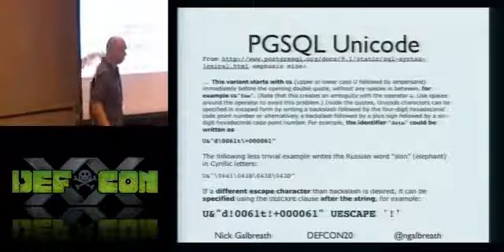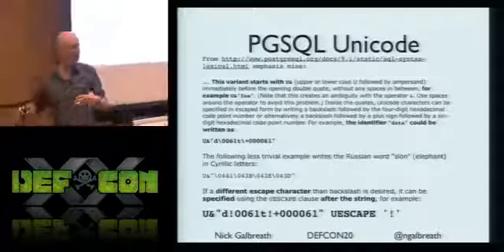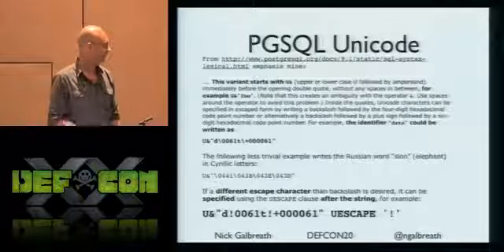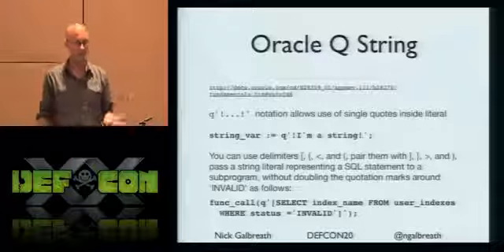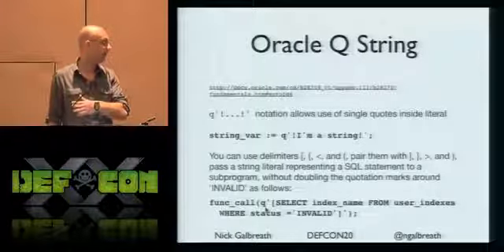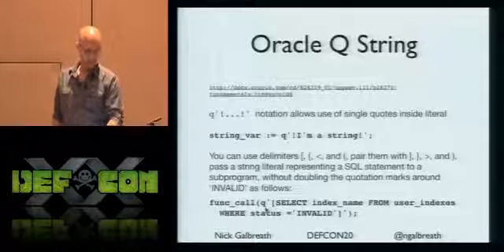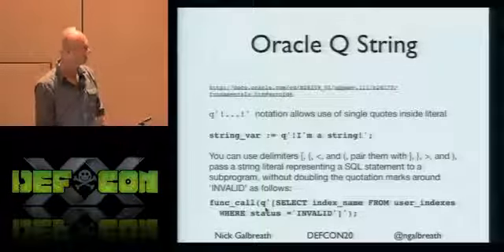The escape character in Postgres is specified after the string - it's a postfix operator, meaning you don't even know what you're parsing until after you're done with it. In Oracle, you can use Q as a delimiter. The function call behavior is really interesting because it's basically like a deferred evaluation - you can pass straight SQL into another function. There are other delimiters in Oracle, and it's complicated stuff. Bad for defense, good for offense.